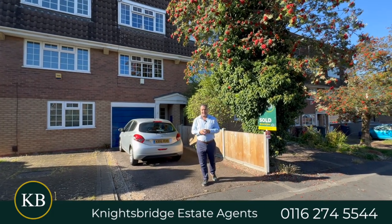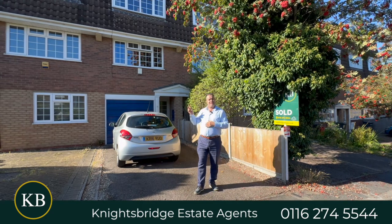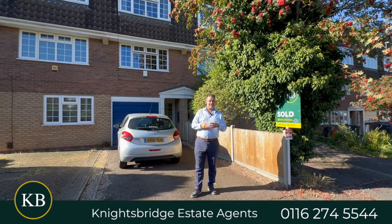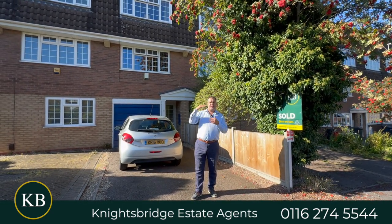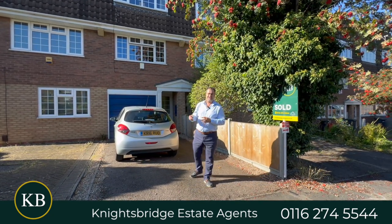Hi there, welcome to Wardell Drive, a lovely road located in the sought-after suburb of Stonygate. Behind me is an opportunity to purchase a modern three-story family home with a great flow of accommodation spread over the three floors. Now let's take a look inside.